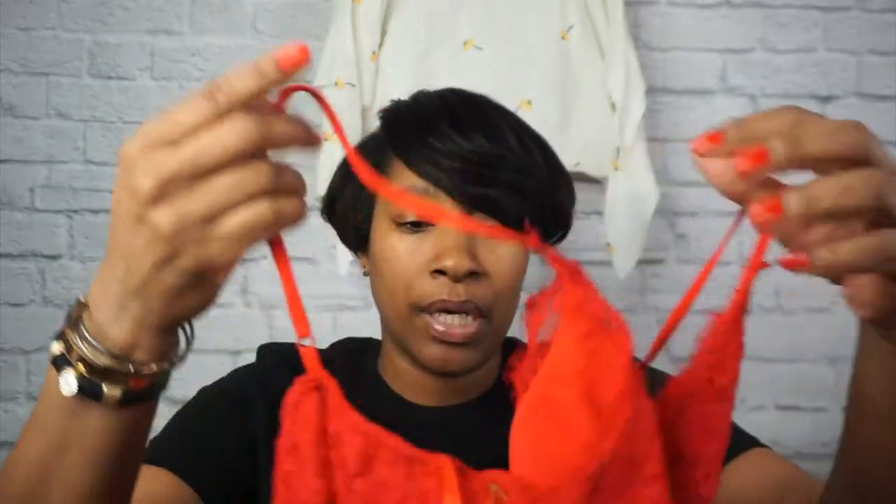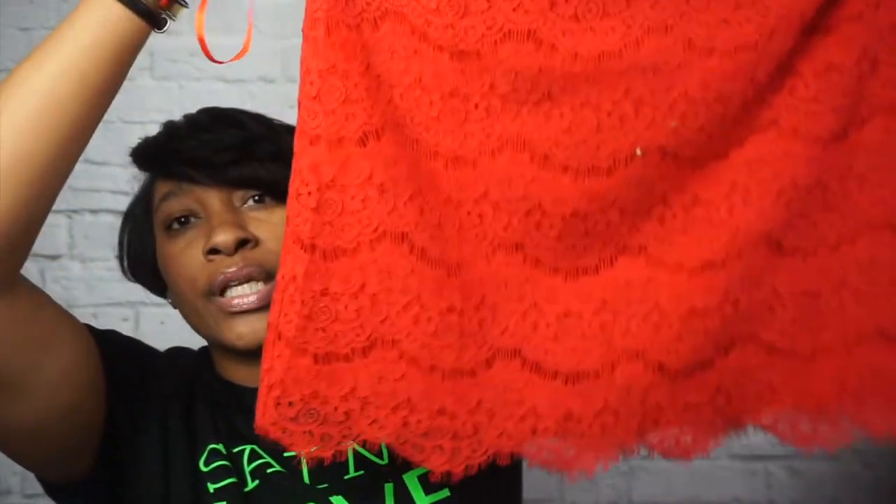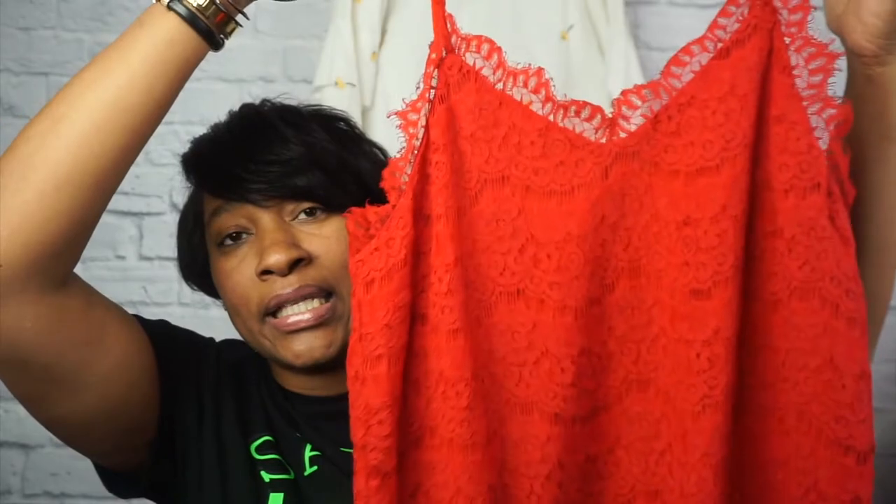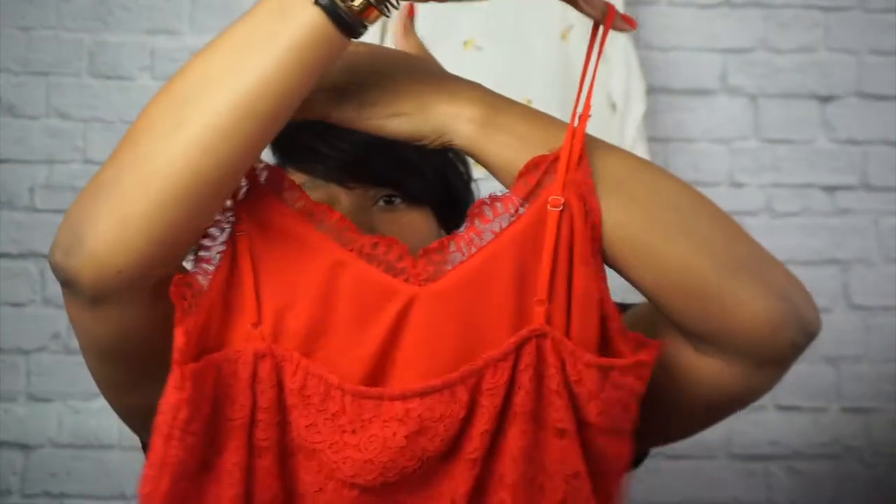I'll start with this first item — I have not popped the tags off yet. This is a boutique brand called Monte. It is a really cute red camisole — look how cute that is, new with tags, boutique brand called Monte.